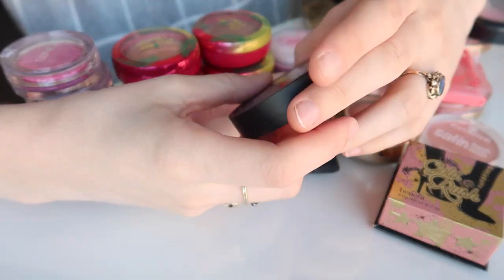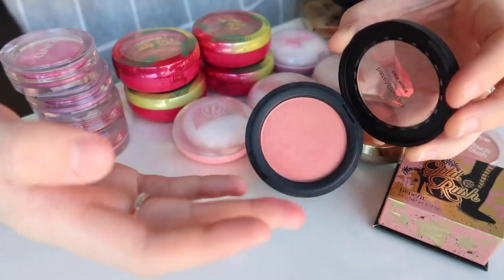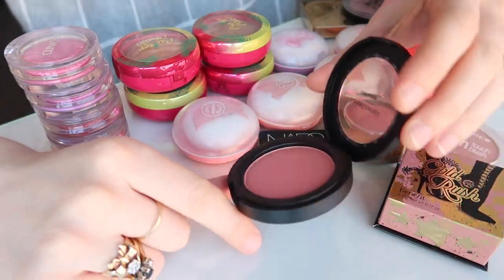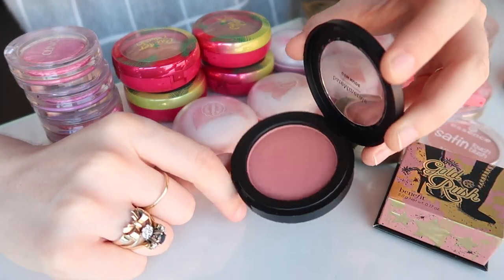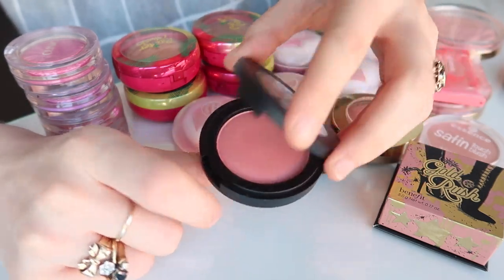I think I am going to get rid of this Bare Minerals Gen Nude blush in the shade Pink Me Up. I just don't really reach for it, and while the formula is actually very beautiful — really smooth — and the colour is lovely, it's just pretty meh. It's fine, but nothing that special. I know I've got blushes I way prefer, so I'm going to pass on that one.